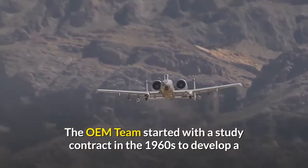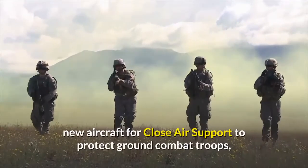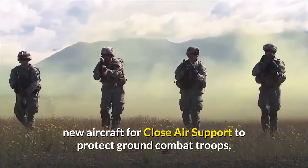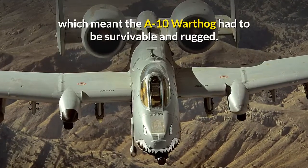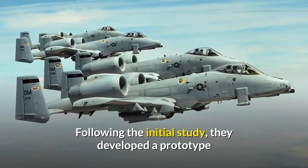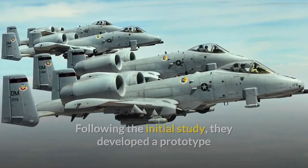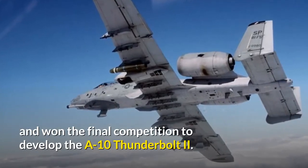The OEM team started with a study contract in the 1960s to develop a new aircraft for close air support to protect ground combat troops, which meant the A-10 Warthog had to be survivable and rugged. Following the initial study they developed a prototype and won the final competition to develop the A-10 Thunderbolt II.